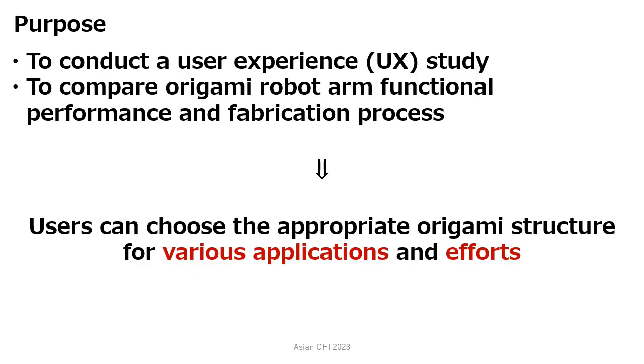Our purpose is to conduct a user experience study for the origami-inspired foldable robotic mechanisms and compare their functional performance and fabrication process with representative cylindrical origami structures. This work can help users choose the appropriate origami structure in the design of HCI devices for various applications.